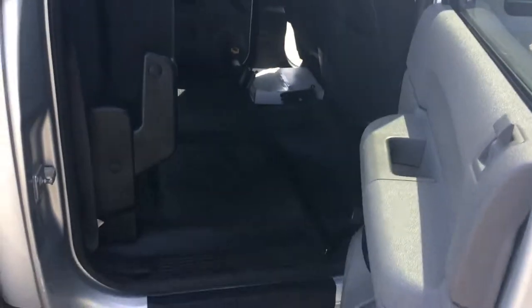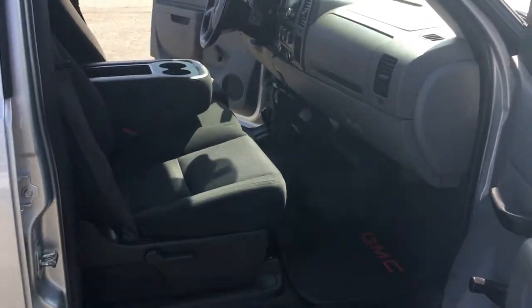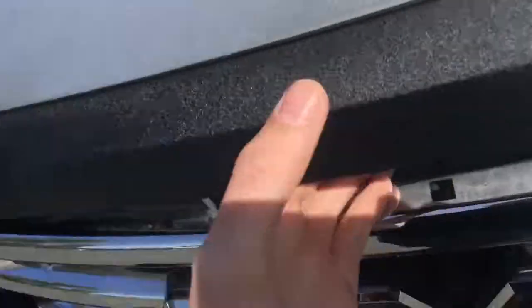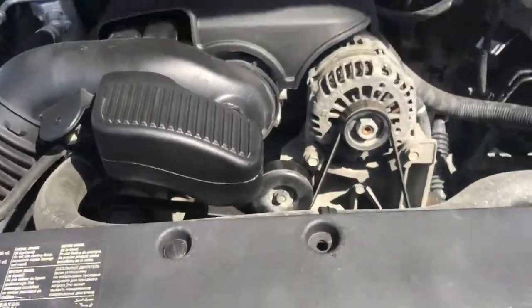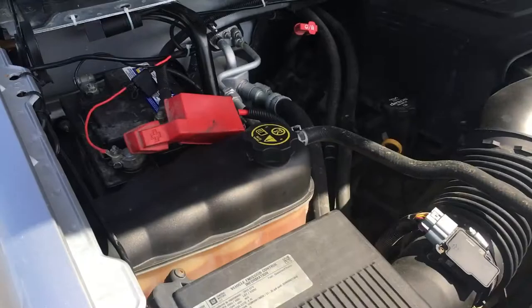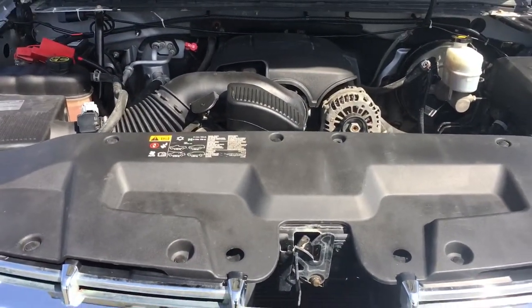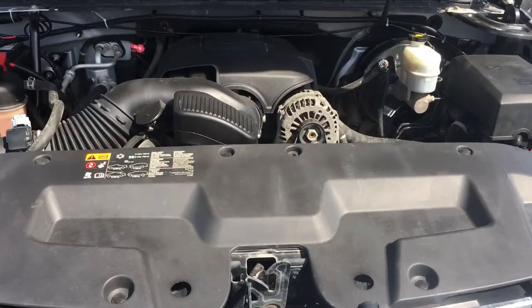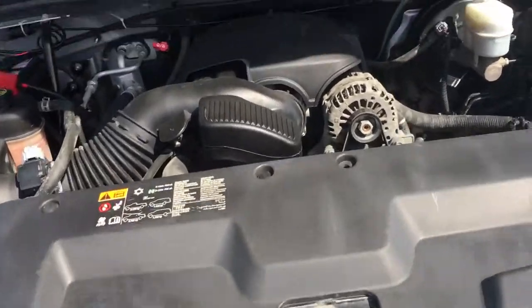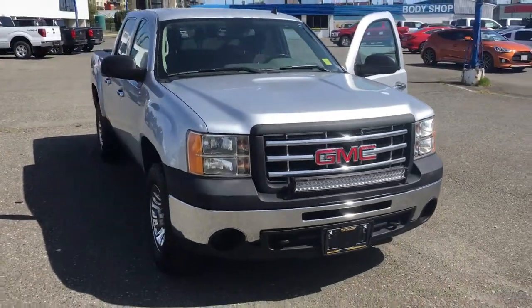Under the hood is a 4.8-liter V8 Vortec engine. Everything else is clearly identified — washer fluid, engine oil, brake fluid, etc. Great truck with low kilometers.